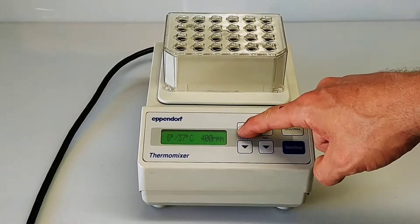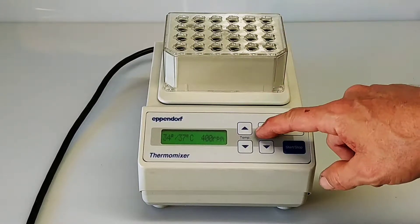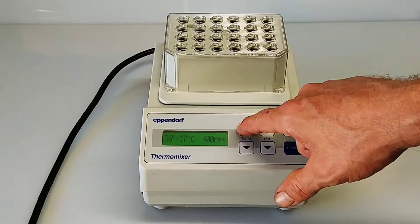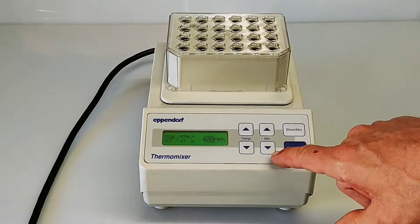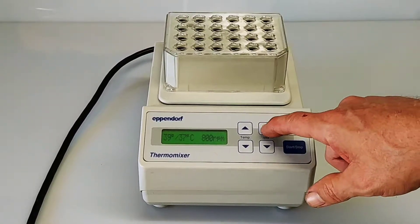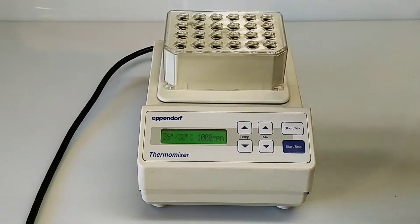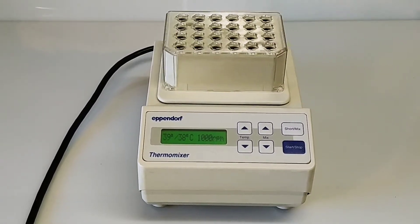We'll go ahead and turn it on, bring the temperature up, and start a cycle. It's at 39 degrees, 400 rpm — bringing the speed up to 800 rpm, now 1000 rpm. This unit is configured for 24 × 1.5 milliliter tubes and it's in awesome shape.